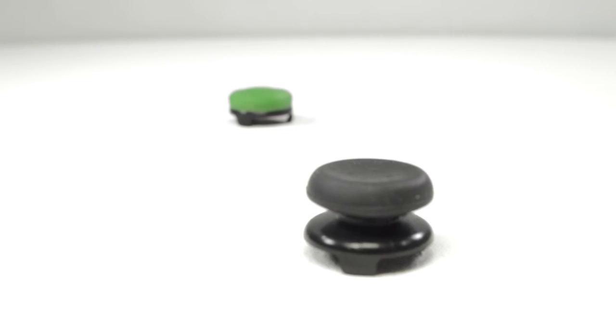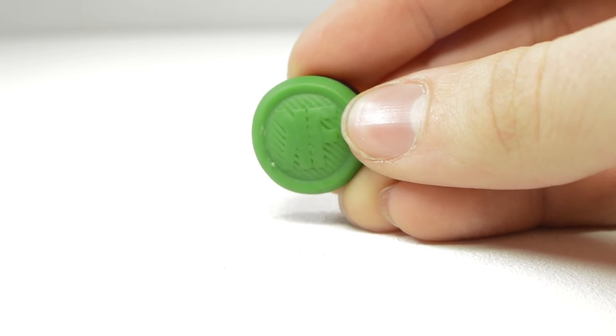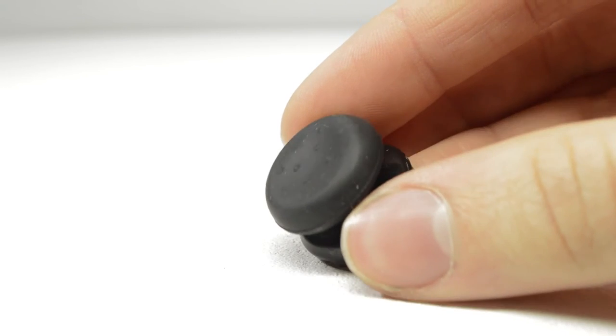Number two on the list is something I didn't think I'd like that much, but I was really wrong — that is the Control Freaks. For the PlayStation, Xbox, whatever console you have, these help improve your aim in first-person shooter games. The ones I have here are the Gamer Pack Classic, which includes the Classics and the CQC Signatures. They come in at about $25, and I love using these — they've helped my game quite a bit.